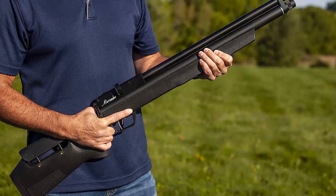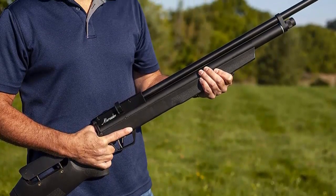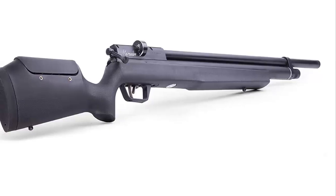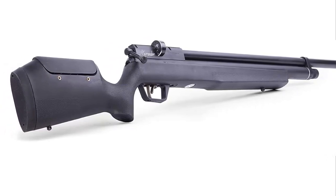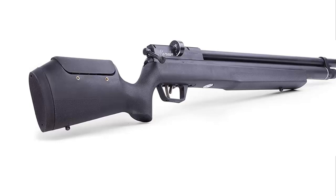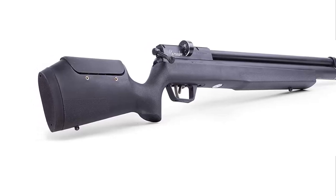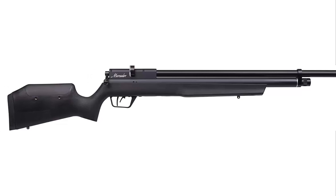With its adjustable stock and trigger, it provides a personalized fit and feel that makes it comfortable to use. The PCP power plant and shrouded barrel make it a very accurate and quiet rifle that can be used for a variety of hunting and shooting applications. If you are looking for a powerful air rifle that is accurate and reliable, the Benjamin Marauder PCP hunting air rifle is an excellent choice.